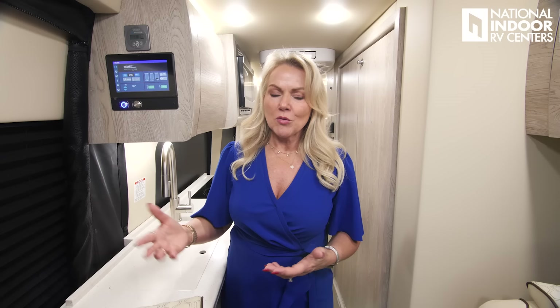Speaking of batteries, we also optioned this coach with the lithium package. That means you get 1,080 amp hours on your lithium batteries. The lithium batteries are from Dragonfly, otherwise known as Battleborn — great batteries. You can basically run about 10 hours on those batteries without being plugged into anything. It all depends on how many devices you're using — just like your cell phone. Typically you can be in a park, go through the night, and run your AC all off your lithium batteries, which is awesome.